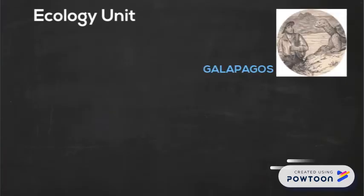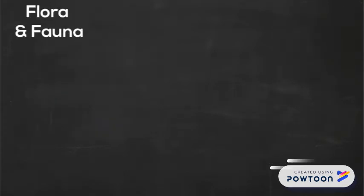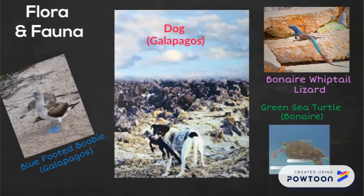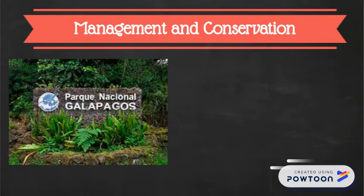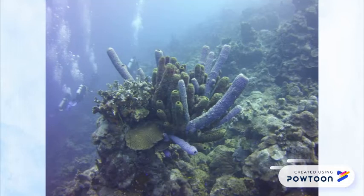The project was part of our ecology unit and we began with a brief history of the Galapagos and Bonaire. We then discussed the flora and fauna found in these islands and determined whether they were endemic, native, endangered, or invasive. Finally, we discussed the management and conservation efforts of both places. My students enjoyed the stories and pictures I brought from my expedition to the Galapagos and were amazed at the beauty of the Bonaire coral reefs.